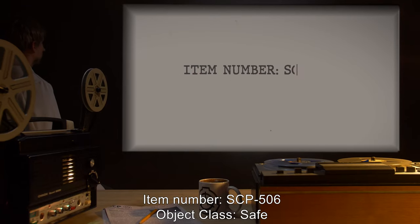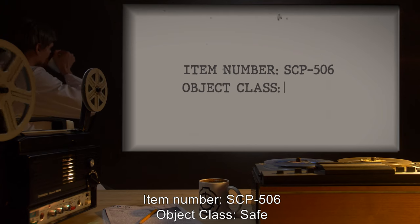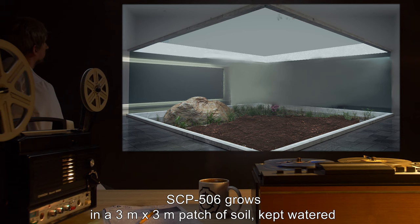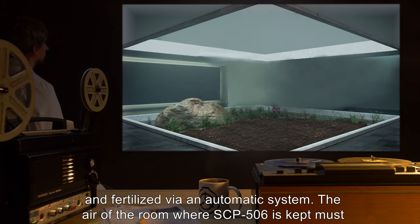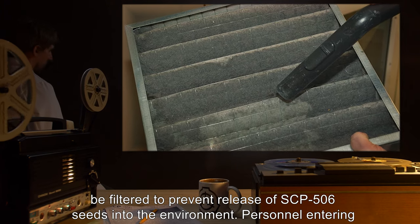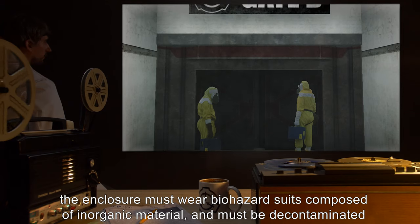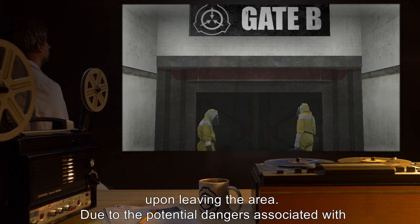Item Number SCP-506. Object Class: Safe. Special Containment Procedures: SCP-506 grows in a 3 meter by 3 meter patch of soil, kept watered and fertilized via an automatic system. The air of the room where SCP-506 is kept must be filtered to prevent release of SCP-506 seeds into the environment. Personnel entering the enclosure must wear biohazard suits composed of inorganic material and must be decontaminated upon leaving the area.